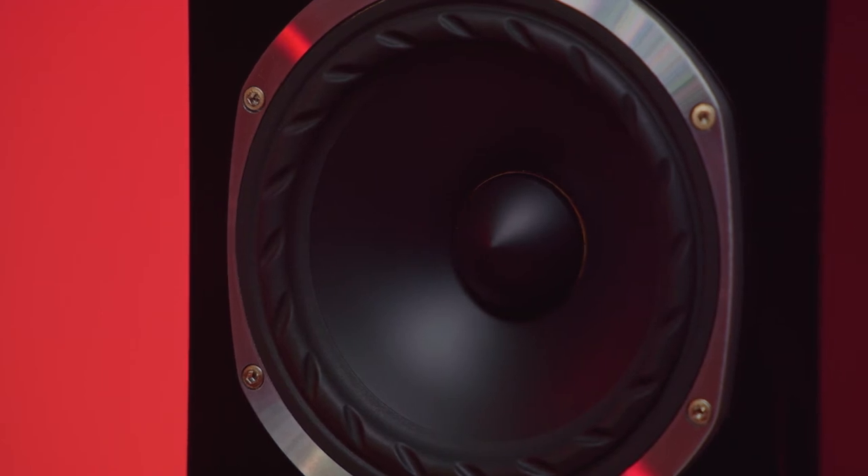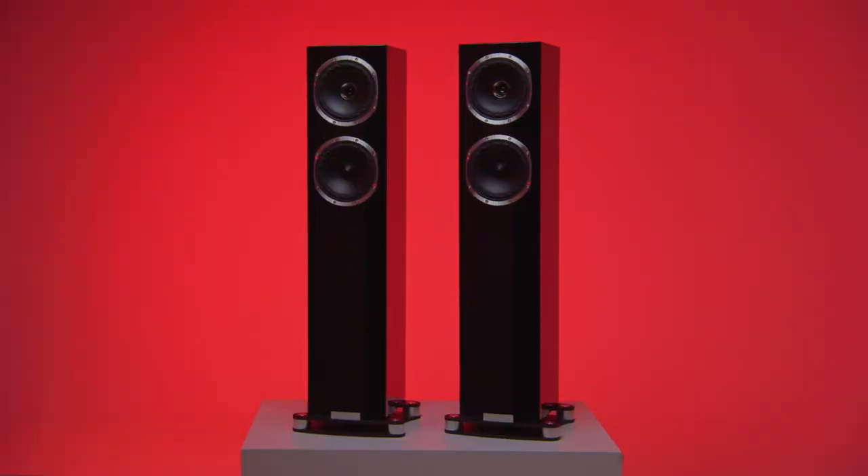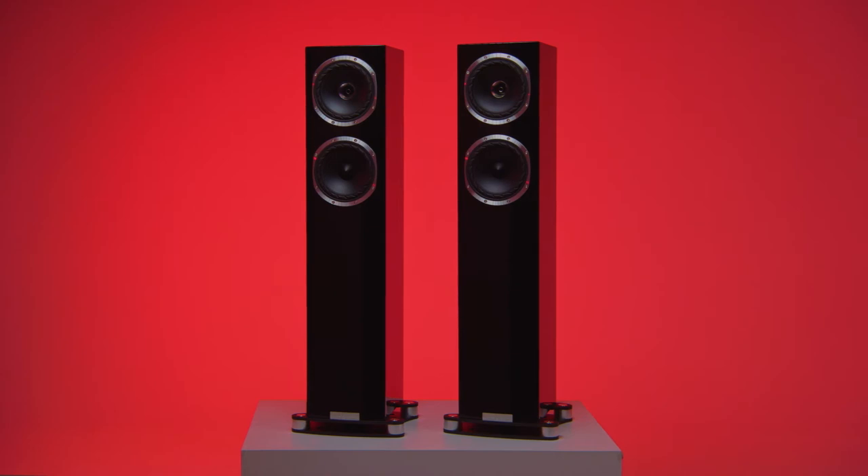The crossover has also been borrowed from the F700 range and tucked away inside these, the largest of the F500 SP cabinets, standing proud at 111cm high, 34cm wide and a solid 38cm deep.